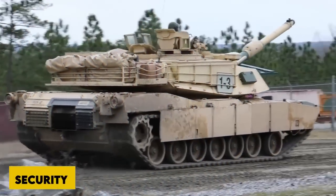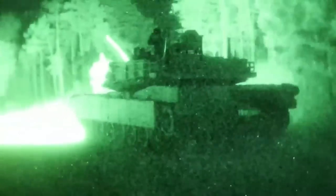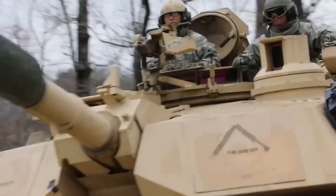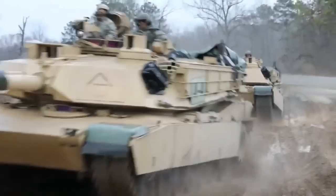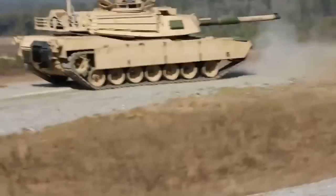Security: Abrams is a well-protected tank, with composite armor strengthened with depleted uranium mesh. Explosive reactive armor can be added. The tank resists most anti-tank weapons. The US Army wants to put an active protection system on Abrams tanks that destroys anti-tank rockets and missiles, improving survivability. Abrams tanks haven't been fielded with this protection yet, but they do include countermeasures that disrupt infrared and laser anti-tank missile guidance.